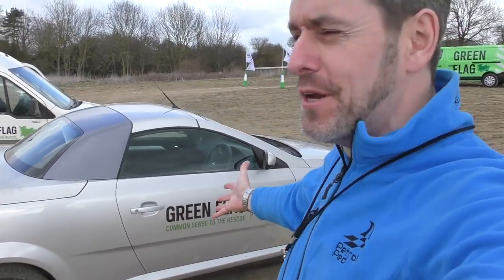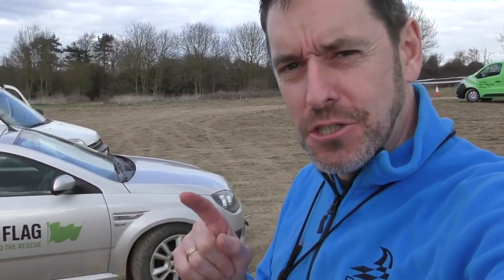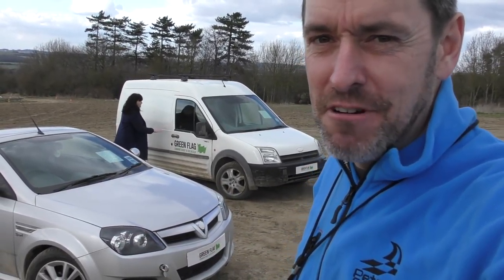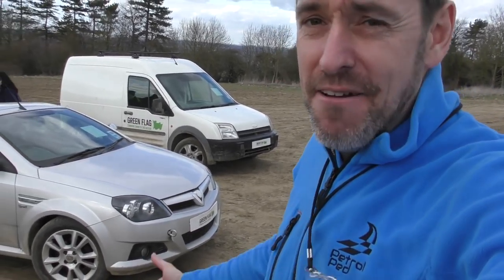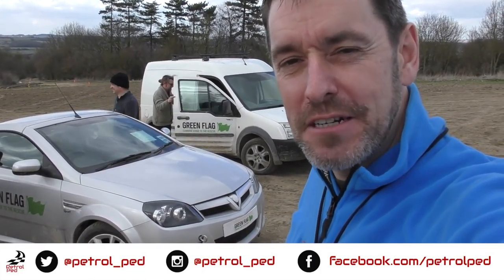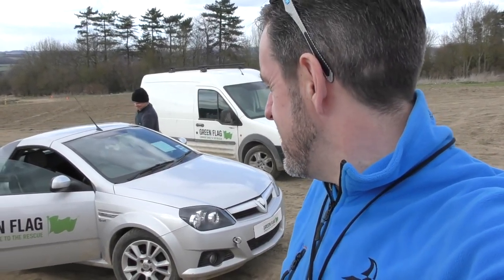What a giggle! Thank you very much, I enjoyed that. Sadly, because I'm media I wasn't able to enter the thousand pound competition, but there are lots of lucky winners here today and one of them is going to win a thousand pounds. They needed to have made the right decisions, stayed under 10 miles an hour, and not destroyed the car. Excellent — what a giggle that was! The Vauxhall Tigra — you would not necessarily choose one of those to do an off-road challenge, but it was much better than I thought. A huge thanks to Green Flag for the invite. Give me a thumbs up, comment below, please subscribe to Petrol Ped, and I'll see you on the next film. Drive safe!